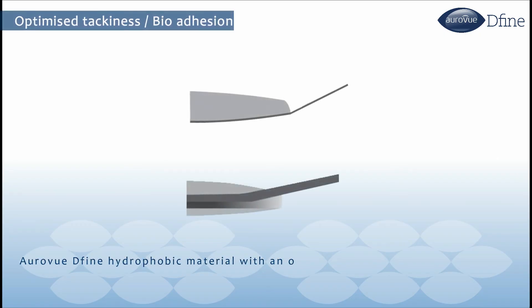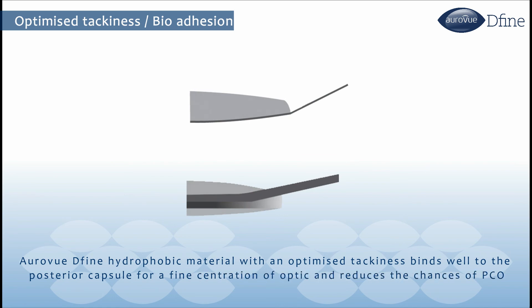RAVU DEFINE hydrophobic material with an optimized tackiness binds well to the posterior capsule for fine centration of the optic and reduces the chances of PCO.